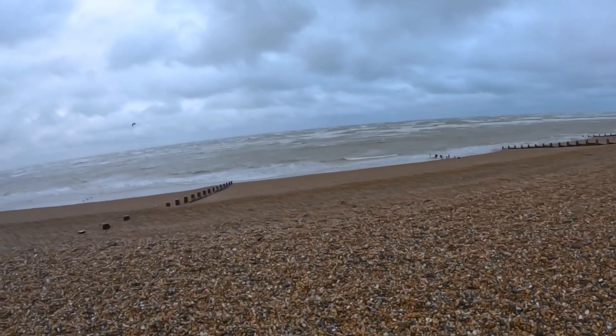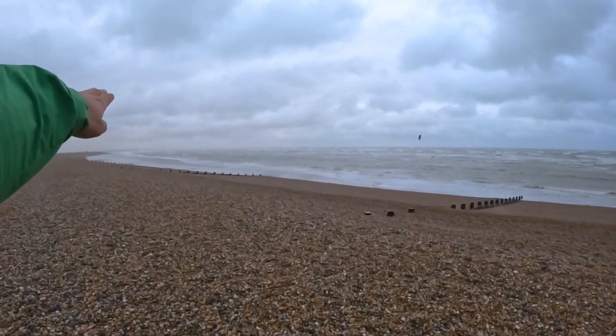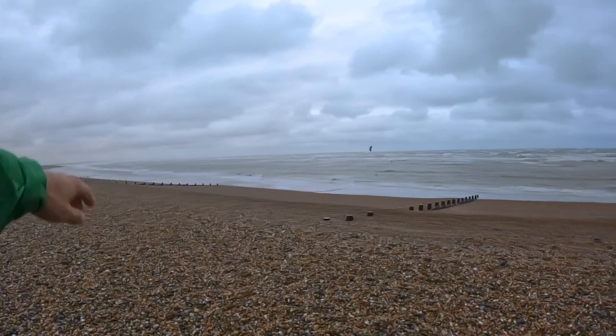This place is looking beautiful and this is my first visit ever. On the right-hand side you've got Hastings, on the left-hand side you've got Camber Sands.